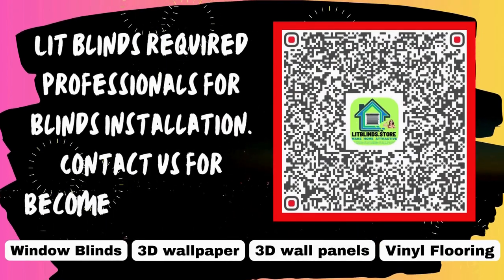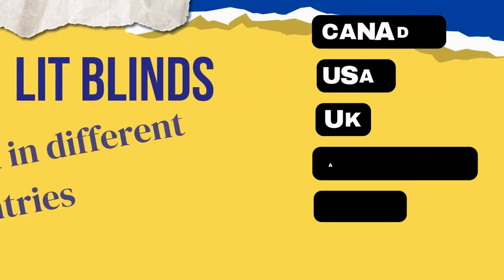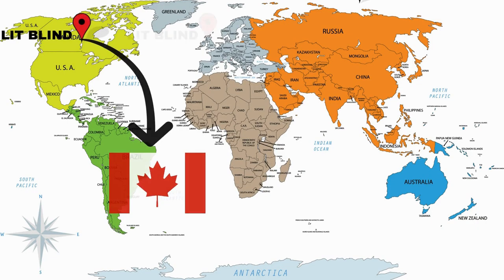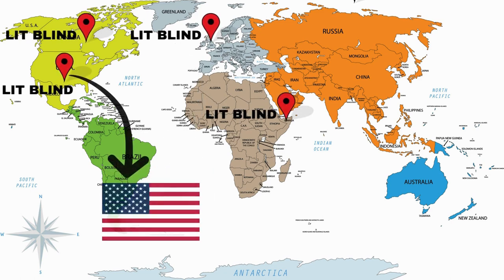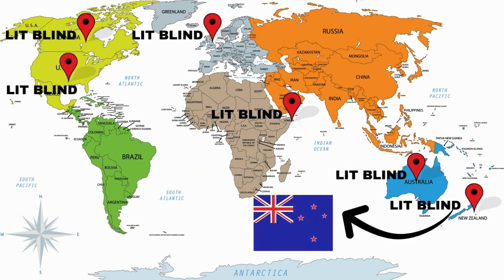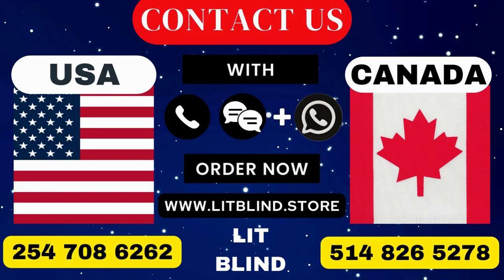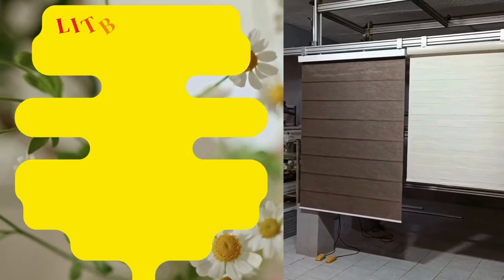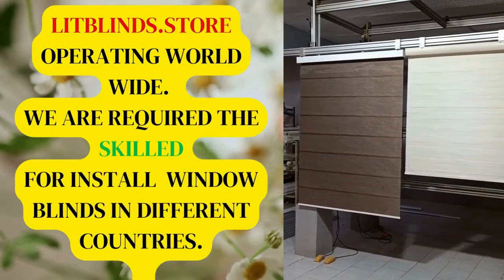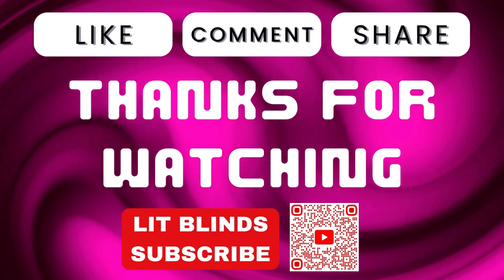Lit Blinds requires professionals for blinds installation. Contact us to become our partner. Order online with free shipping. Lit Blinds works in different countries: Canada, USA, UK, Australia, New Zealand, and Dubai. Lit Blinds provides free shipping and 50% off in each country. Order quickly to save your amount. Contact US/Canada: 514-826-5278 and USA: 254-708-6262, or email islipblinds@gmail.com. Litblinds.store is operating worldwide. We are looking for skilled installers for window blinds everywhere. Thanks for watching — don't forget to subscribe, like, comment, and share.